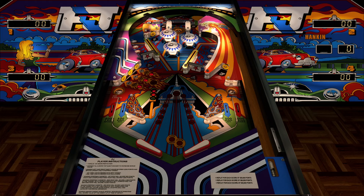This table was produced by an Australian pinball company called A. Hankin and Company, which lasted from about 1978 to 1981. So this was probably one of their first tables that they released, as it's from 1978.